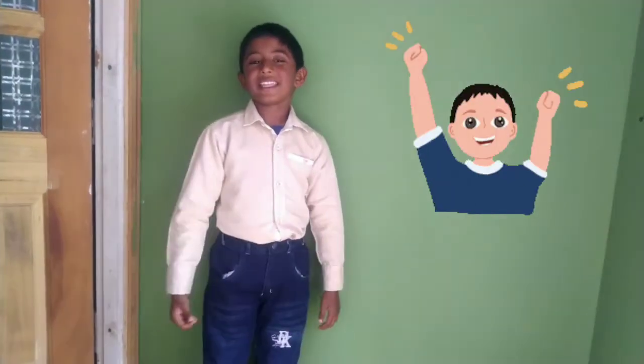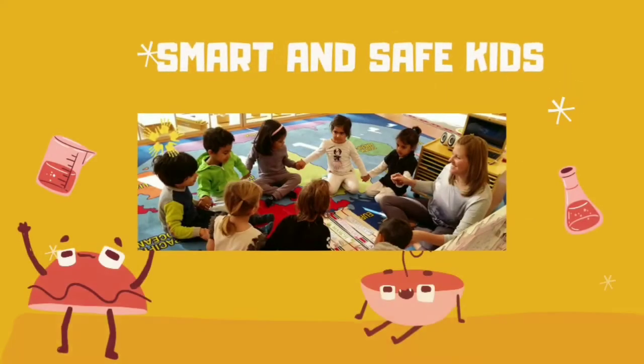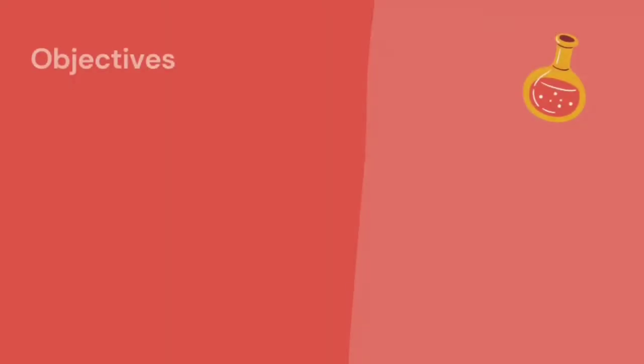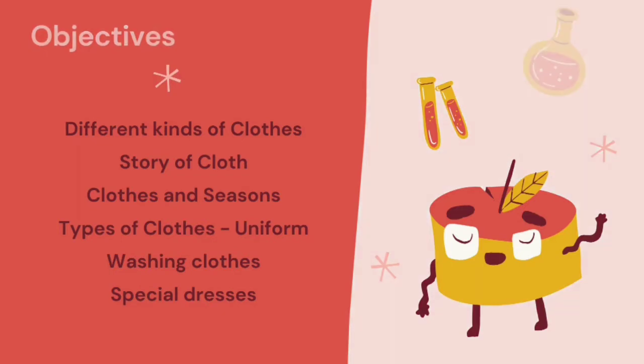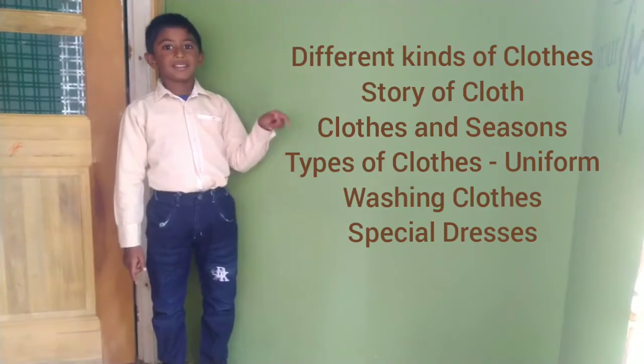The objectives of today's lesson are: different kinds of clothes, story of cloth, clothes and seasons, types of clothes — mainly uniform — washing clothes, and special dresses. We will see each of the topics in detail.